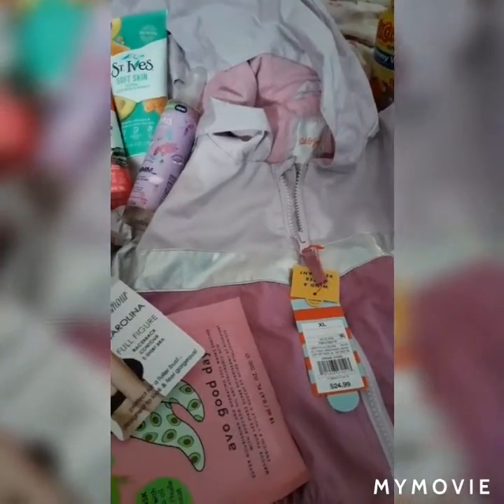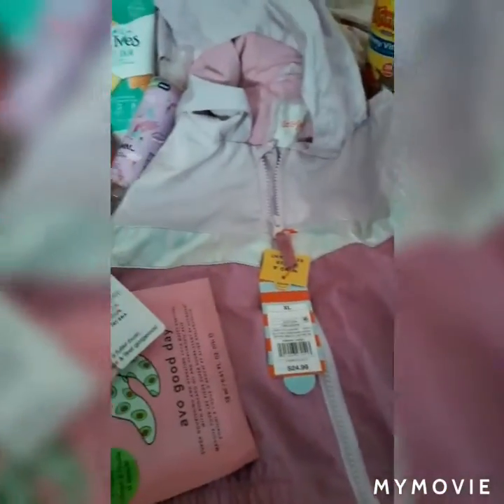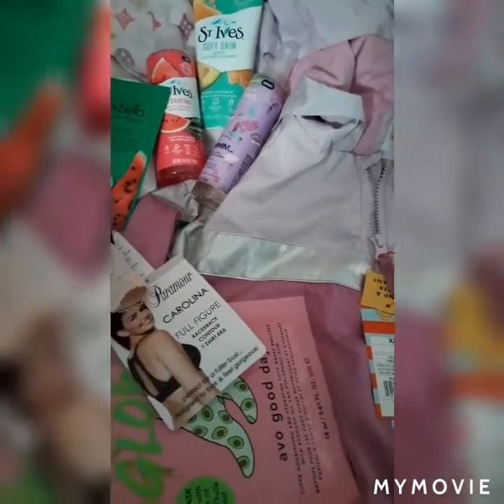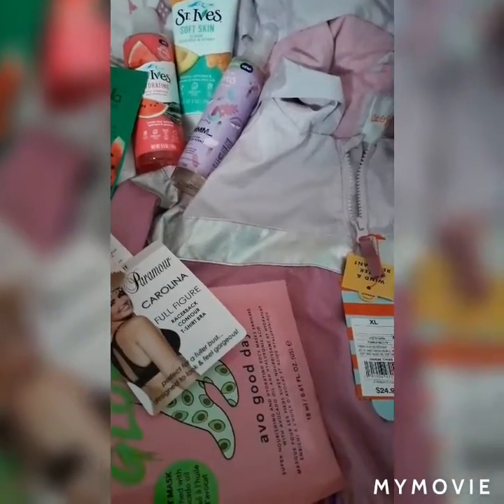I'm gonna come back on here and show you guys the items that I got from Walmart. I was trying to do that in the last video but it was super hard, I was having some technical difficulty. So just bear with me and yeah, I'll be back to show you guys what I got from Walmart for Markaya — all for her. I got another bag in the car, I forgot it in the car so I do apologize for that.